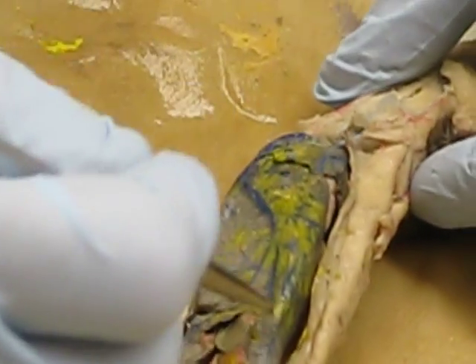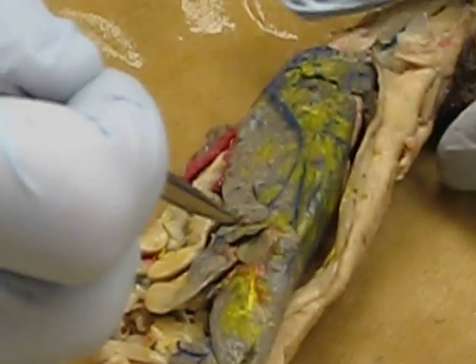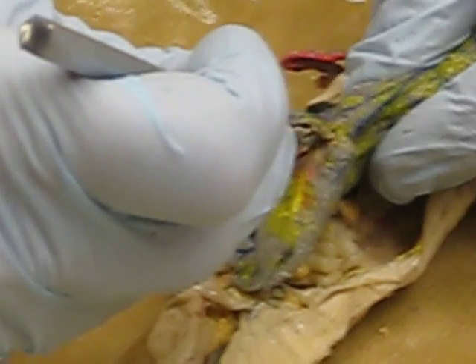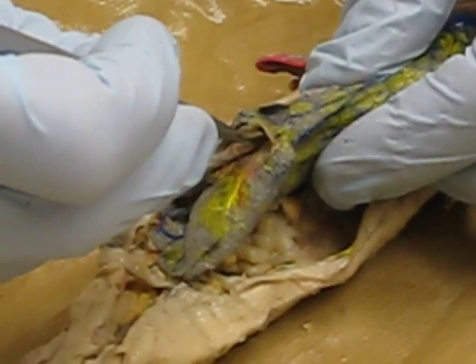Here we see the liver — a very large organ, proving that Necturus evolved in Ireland. We have this little gallbladder right here, which may or may not be green depending on your animal.